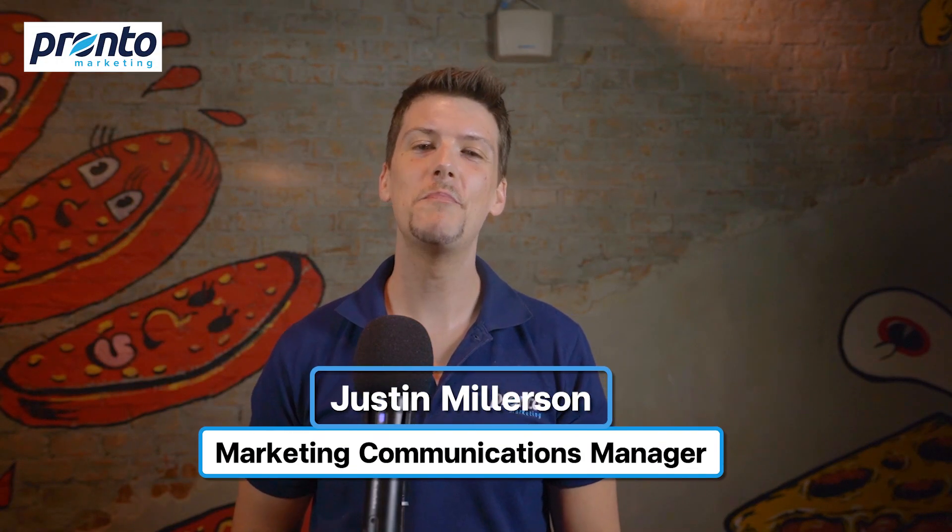Hey, it's Justin. Welcome back to our digital playground where we empower managed service providers with digital marketing strategies that hit the bullseye. Today, we're immersing ourselves in the world of MSP website features. We'll unravel the crucial tools your online presence needs to truly shine. Let's deep dive into some real-world examples and learn why working with an MSP-focused website agency can take you to new heights.